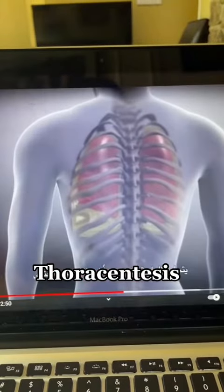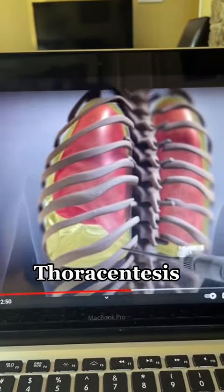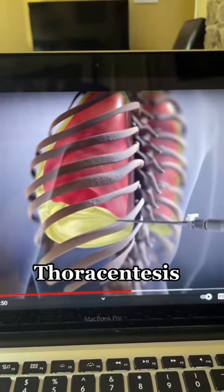Another very common procedure we do is a thoracentesis. This is where you stick a needle into a pocket of fluid surrounding the lungs that can make it very hard to breathe.